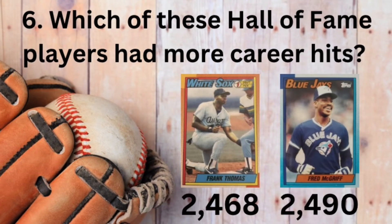It's a close one, but the correct answer is the Crime Dog, Fred McGriff, who had 22 more hits in his illustrious career than the Big Hurt.